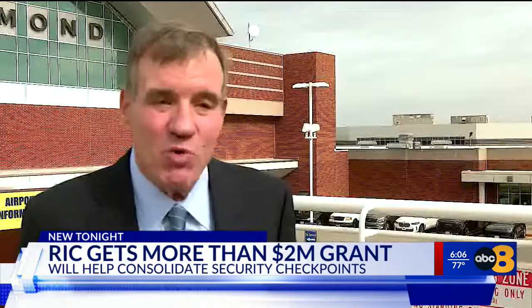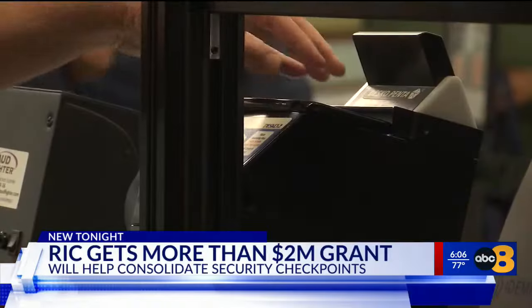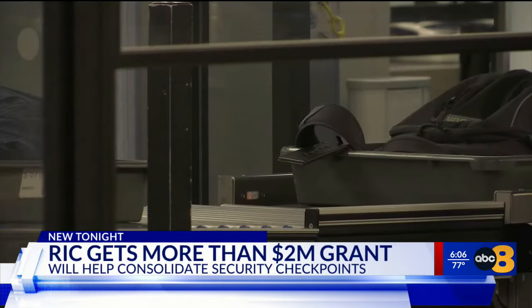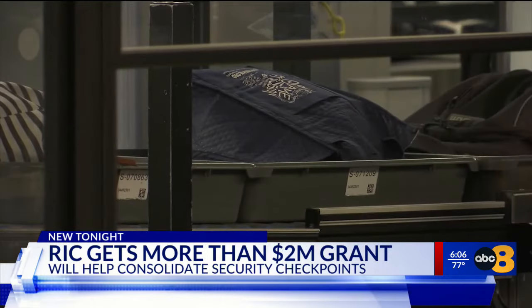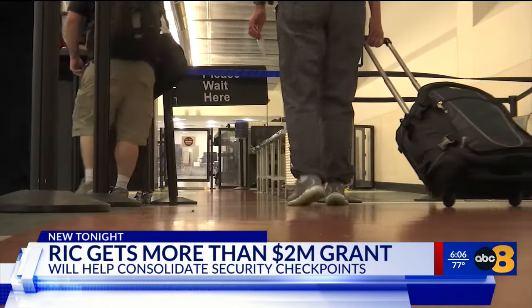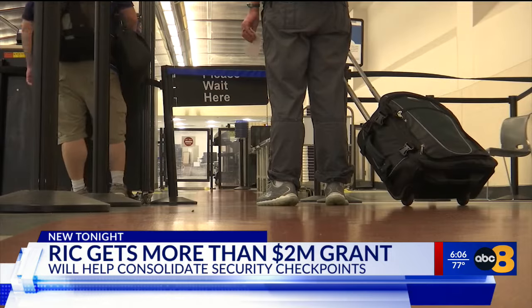The thing about airports — you want to get in and get out. Richmond's got that in terms of easy access, and making sure you don't have to wait in that TSA line is a step in the right direction in terms of even attracting more traffic here.